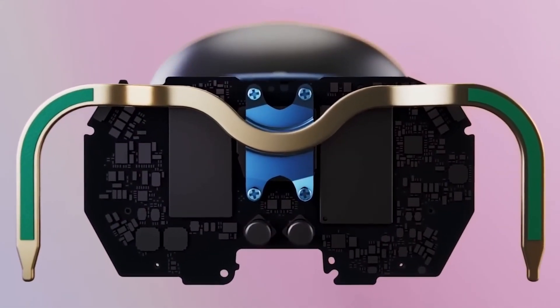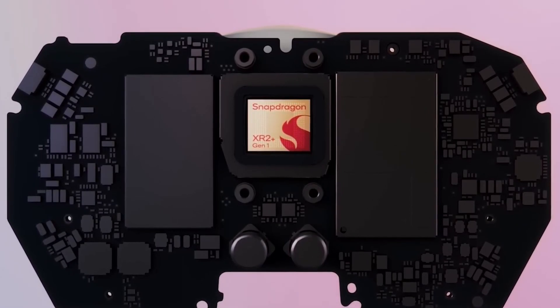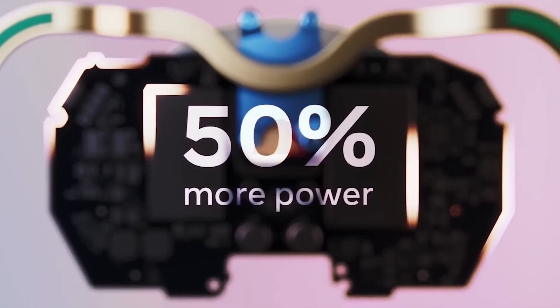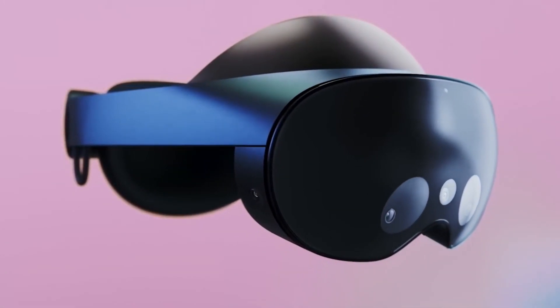This is also our first device to use the new Snapdragon XR2 Plus processor that we worked on with Qualcomm. Quest Pro runs at 50% more power with better thermal dissipation, which gets a significantly better performance.